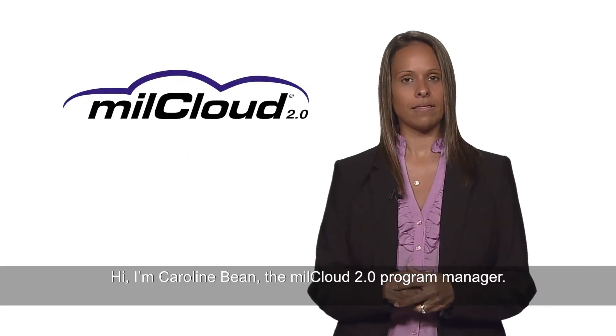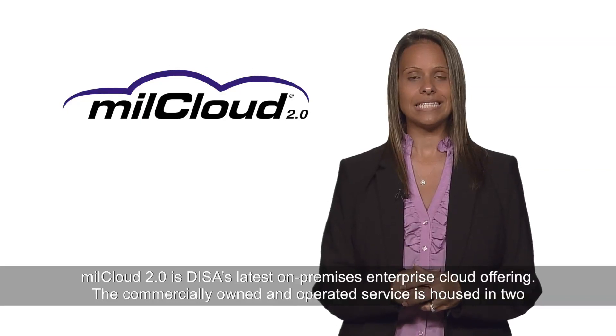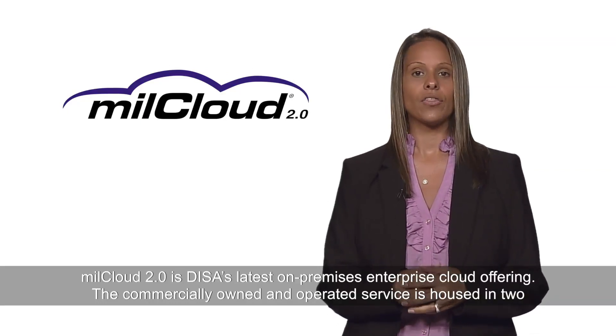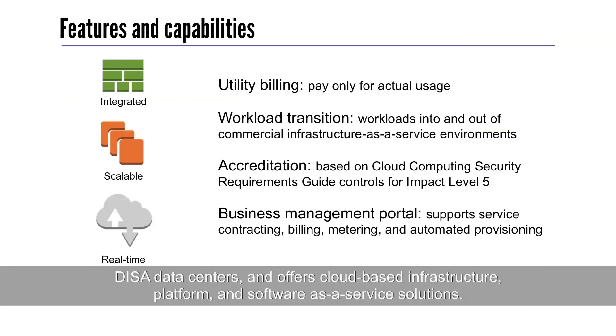Hi, I'm Caroline Bean, the MillCloud 2.0 Program Manager. MillCloud 2.0 is DISA's latest on-premise enterprise cloud offering. The commercially owned and operated service is housed in two DISA data centers and offers cloud-based infrastructure, platform, and software-as-a-service solutions.